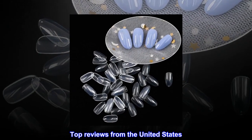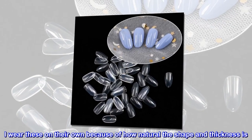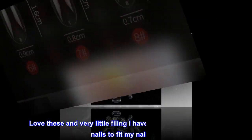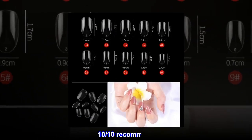Top review from the United States: 'One of my favorite press-ons. I wear these on their own because of how natural the shape and thickness is. I love these — very little filing I have to do at the base of the nails to fit my nail bed. 10 out of 10, recommend.'